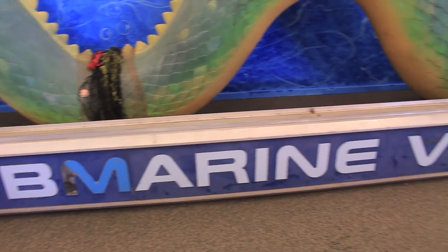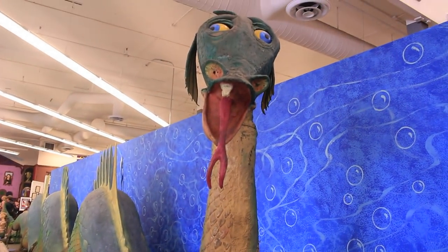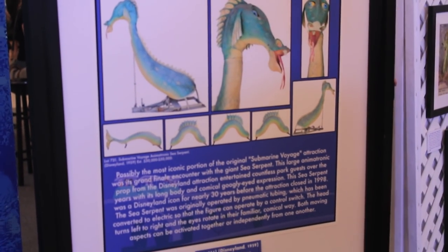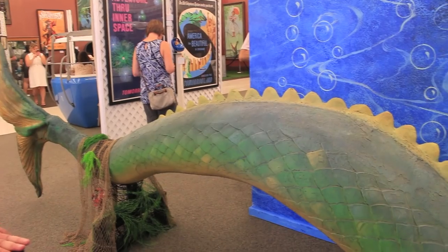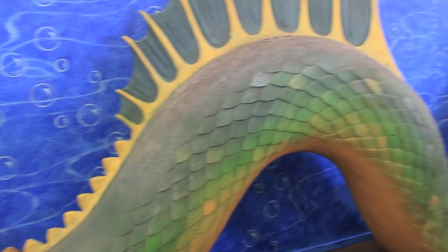As you entered the exhibit, you were greeted with the old sea serpent from the Submarine Voyage, and boy was it good to see this old guy again. Of course, this is only one of the serpents — there's another one out there somewhere because the Submarine Voyage show is replicated on both sides of the vehicle. The Craft family kept this out by their swimming pool, which is cool and all, but I want both sea serpents so I could put them on either side of a slip and slide.